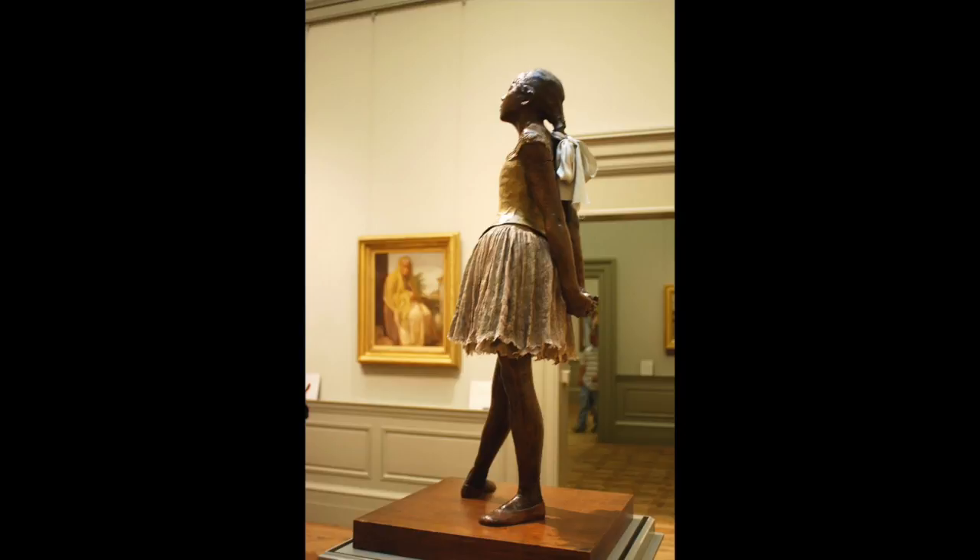This ballerina sculpture was created in 1881, and Degas actually made many different versions of it. He made smaller ones when he was first starting off with this sculpture, and it portrays a young student in the Paris Opera Ballet School. She's actually Belgian, and her name is Marie Van Goethem.